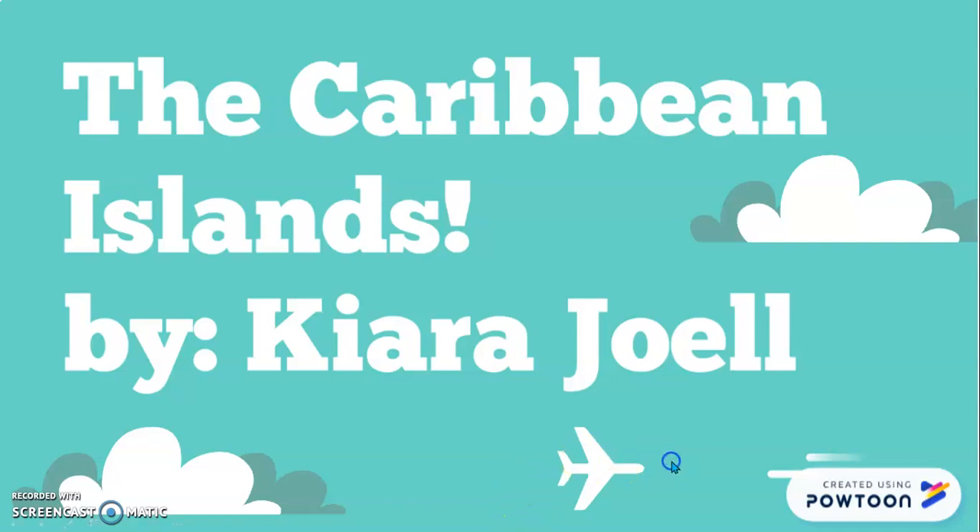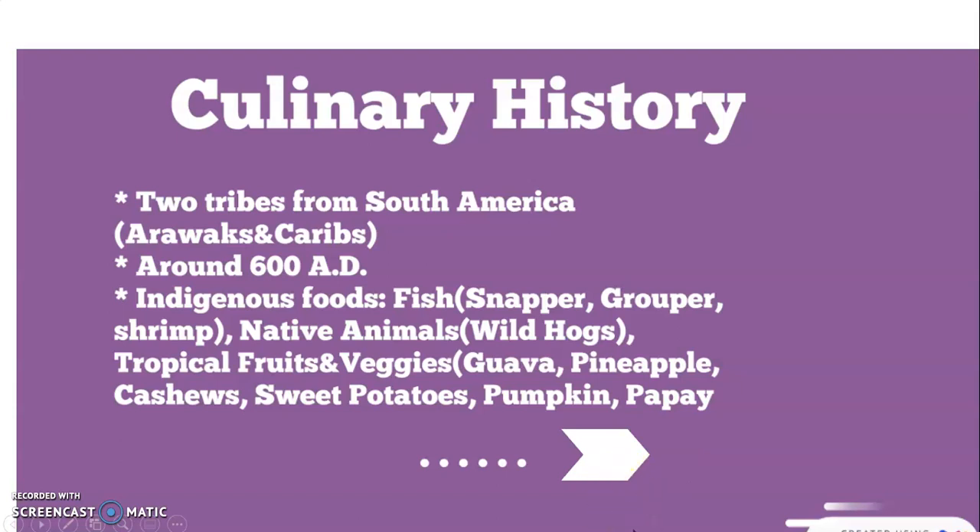First I want to talk a little bit about culinary history. Basically there were two tribes from South America — one named Arawaks and one named Caribs — around the year 600 A.D. When they arrived, they found a whole bunch of new foods and animals they had never encountered before: fish such as snapper and grouper, shrimp, and a native animal the wild hog.